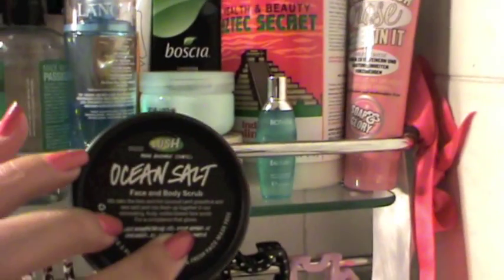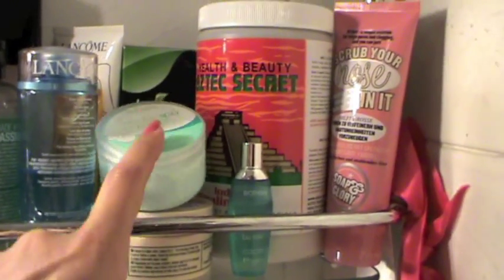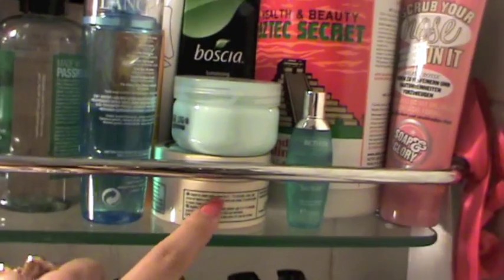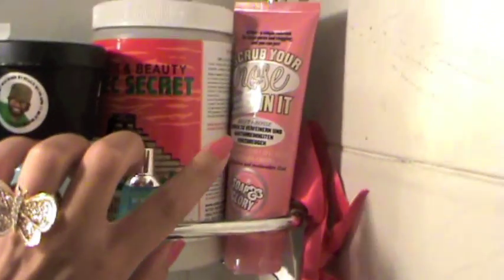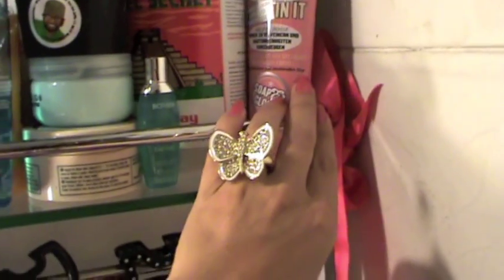I have some masks. I have my favorite mask which is the Ocean Sold from Lush. I have my black mask which I really, really love — this is from Oriflame and this is from The Body Shop, which is very, very good. I have my clay Indian mask — very, very good and I have a lot of it. I actually gave my friends some of it and I still have a lot. I have a nose scrub from Soap & Glory.